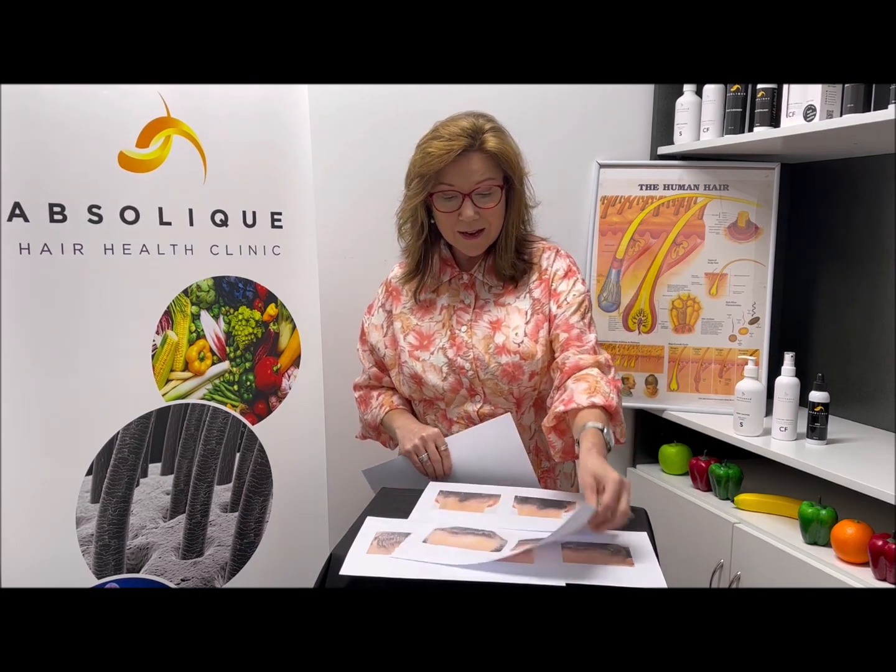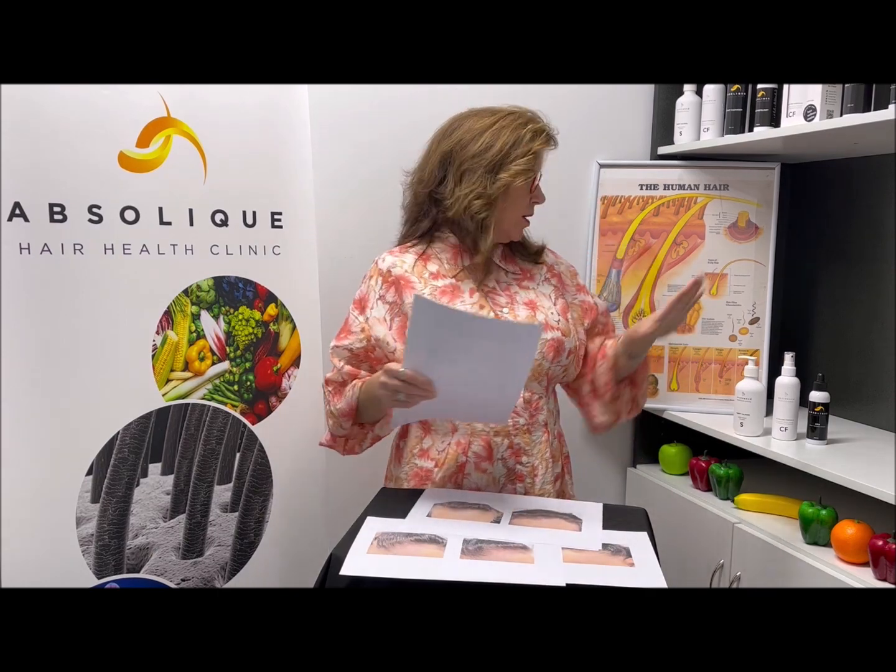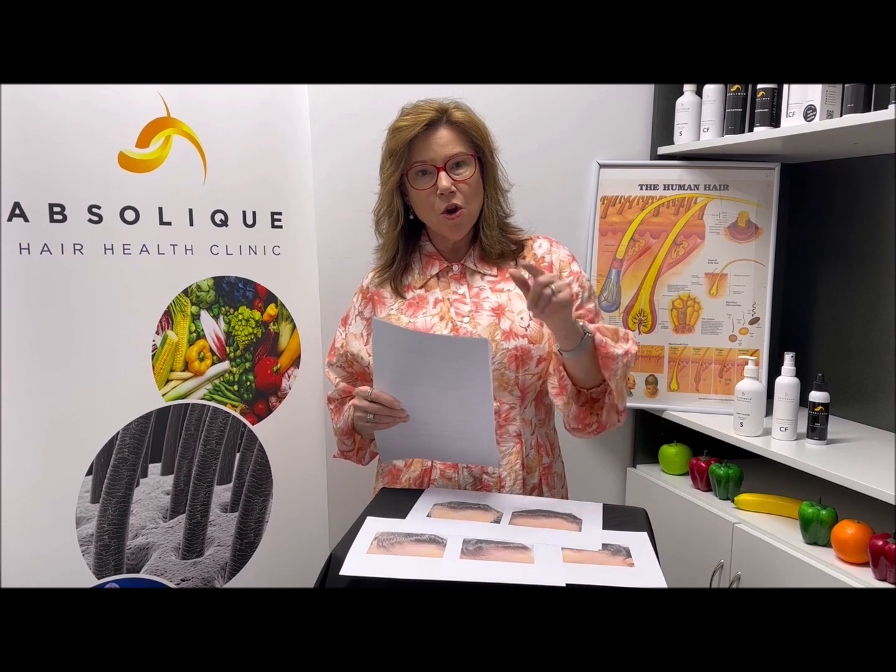Can you get rid of frontal fibrosing alopecia? No. If you have it, you are always going to be in the category of autoimmune and you're going to need to protect yourself. We can help and get some hair growth, but you're always going to need to protect. As a trichologist, I'm helping you to look at the underlying causes: why has this happened, where has it come from, and how do we get you into remission? I might use products, but I use a lot of nutrition. If you have questions for me, email info@absolique.com.au. Thank you.